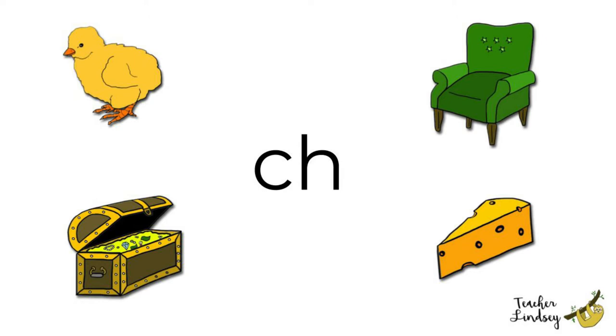Can you say ch? Lovely! Can you find the picture? Cheese, cheese. Do you like to eat cheese? Which animal likes to eat cheese? Yes! A mouse likes to eat cheese.